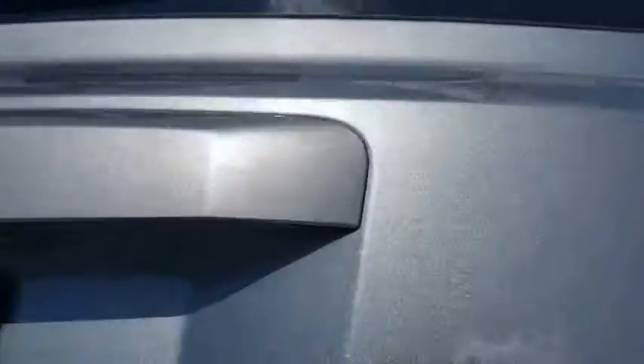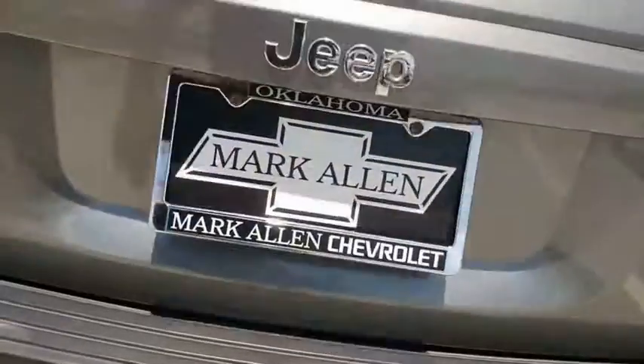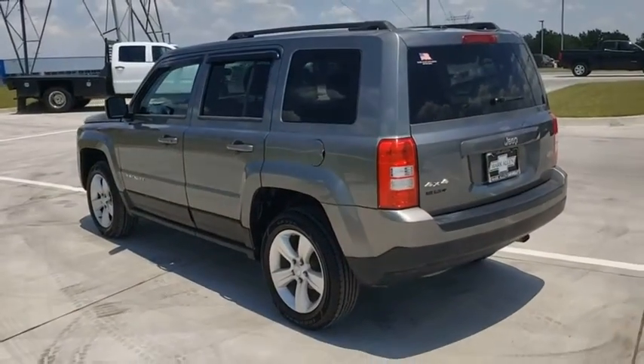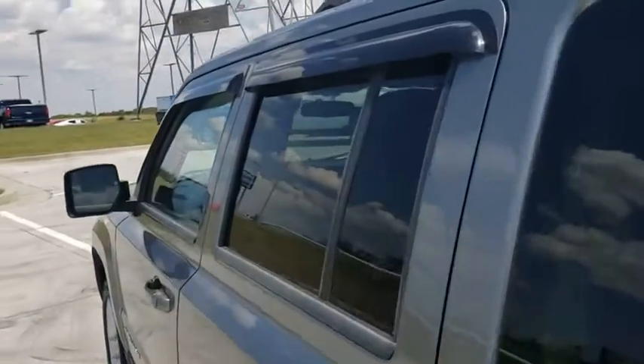Traction control, dual airbags, power steering, four-wheel disc brakes, center armrest, CD player, electronic stability control, rear window defroster, power windows, fog lights, heated front seats, Sirius satellite radio.